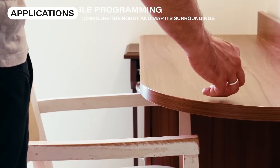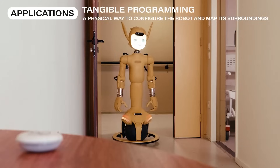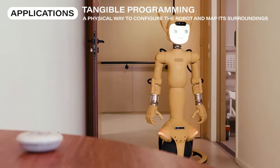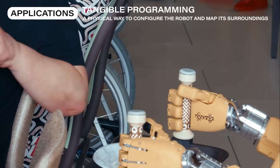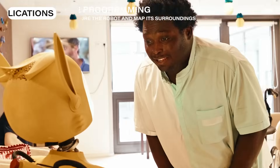We created the Runes — small Bluetooth tokens that let Mirokai recognize places, objects, or people. They make adapting the robot simple, intuitive, and accessible for everyone.